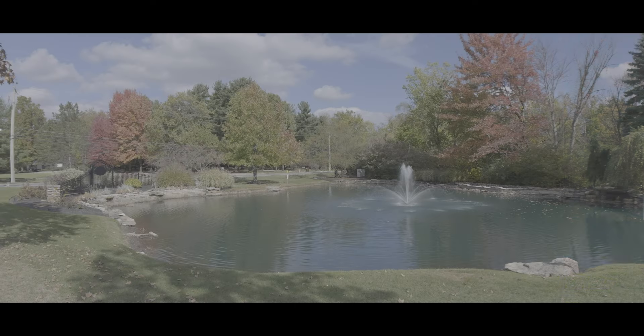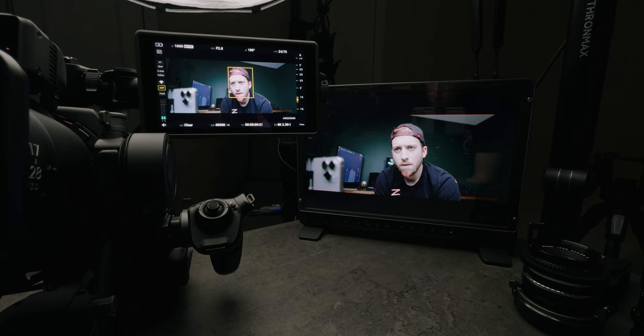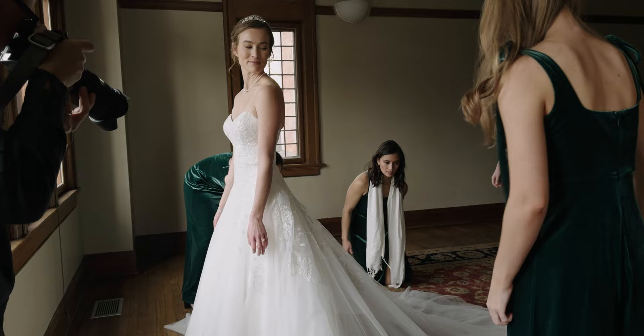Apple Log — is it a giant gimmick constantly pushed by YouTubers just because it gets the clicks? Or does it actually have a place in the creative world with creative professionals, content creators, or your everyday person who just likes to capture good images?